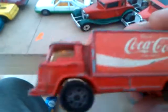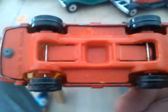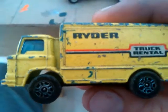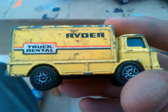I also picked up, to go with my other two, Leyland Terriers from Corgi Juniors. I picked up the Coke one and the Raider Truck Rental one. It's a bit beaten, but when it's eight for a pound, I can't really complain.